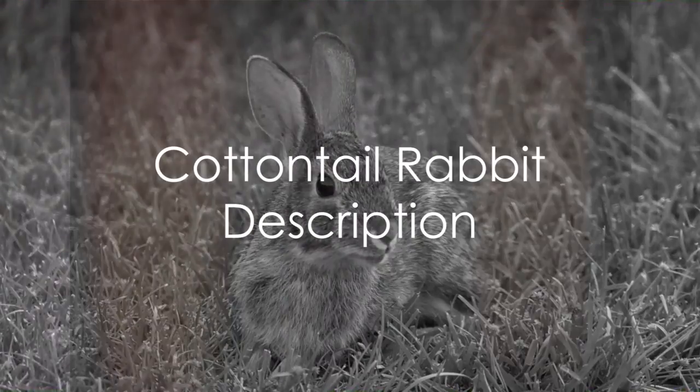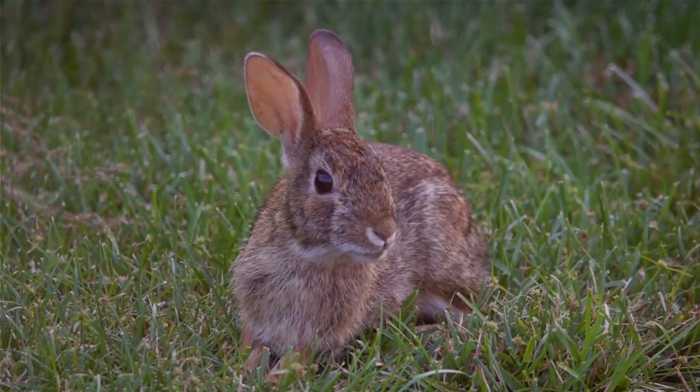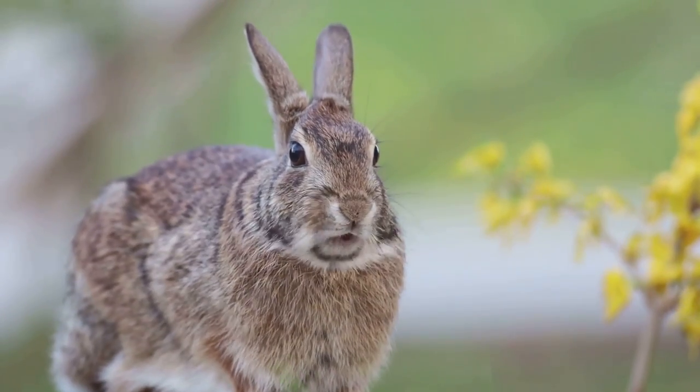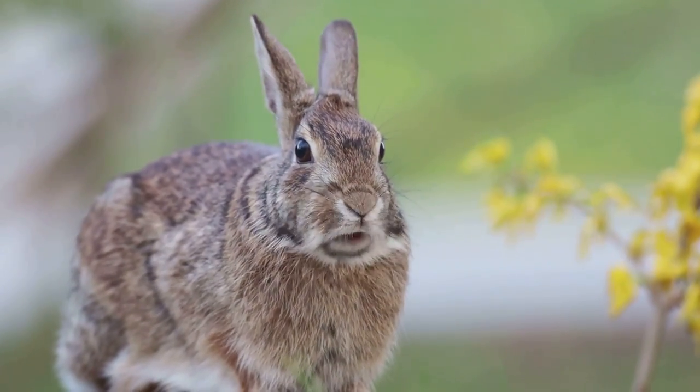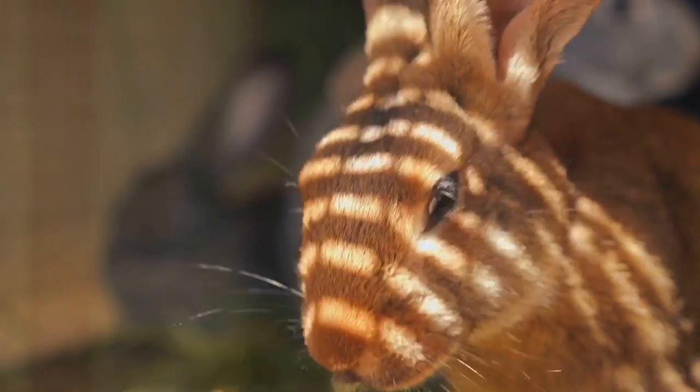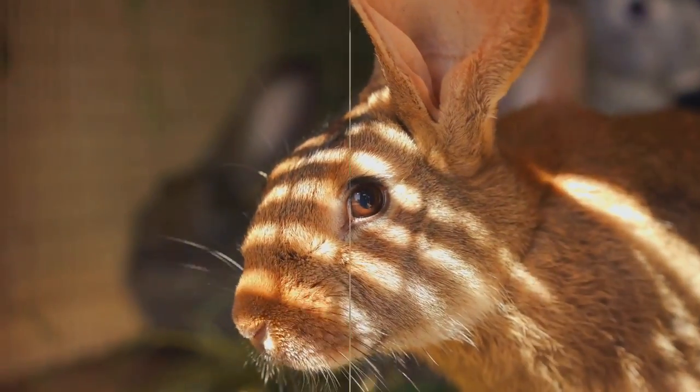On the other hand, the cottontail rabbit, true to its name, sports a fluffy white cotton ball tail. They are smaller in size with shorter ears and legs compared to the jackrabbit. Their fur, a mix of gray and brown, often with a reddish tint, is perfectly adapted to blend into the grasslands and forests.